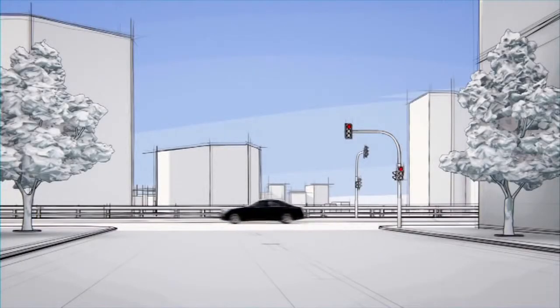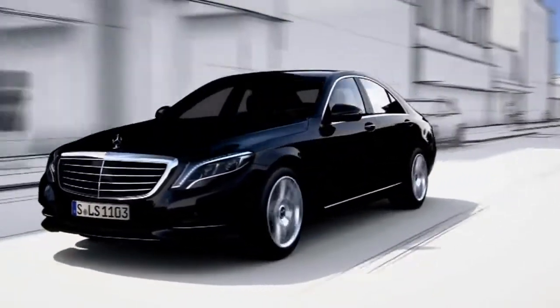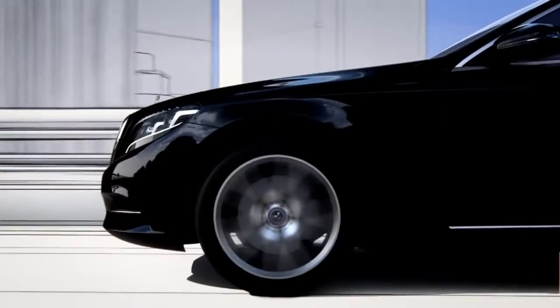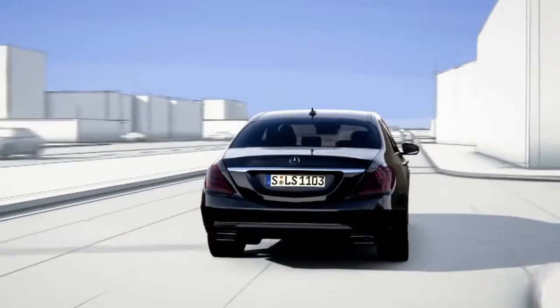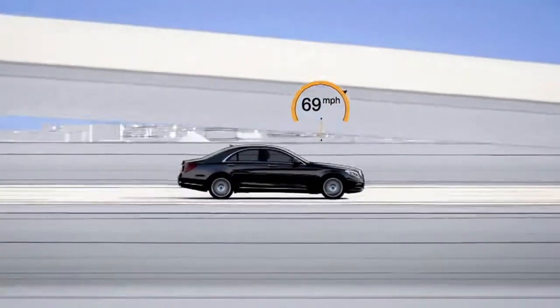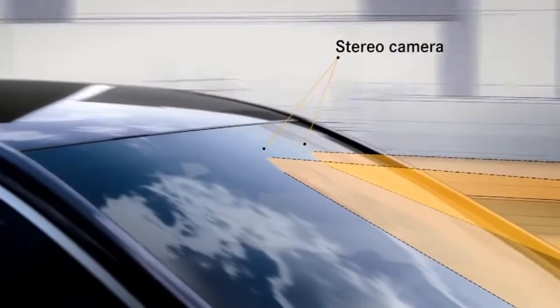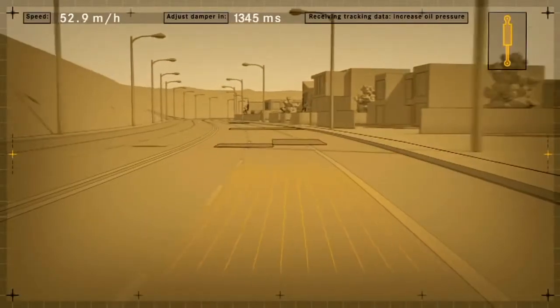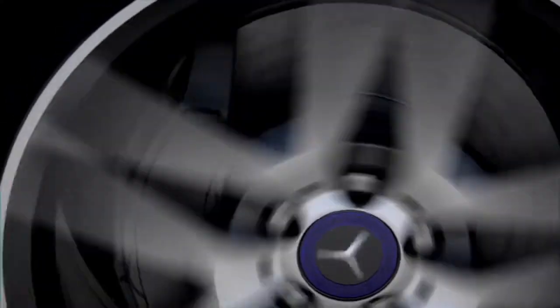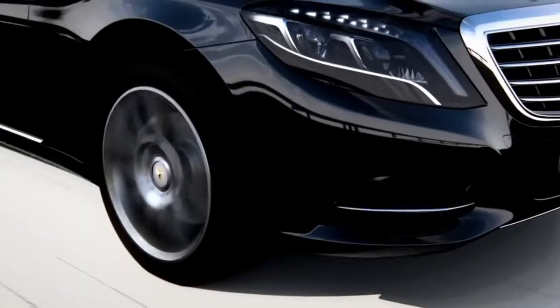The new S-Class features road surface scan, a world first which effectively turns ABC suspension into magic body control at speeds of up to 80 miles per hour. Road surface scan uses a stereo camera to monitor and analyze the road ahead. The exact surface contour is then passed on to active body control, this improved active suspension system.